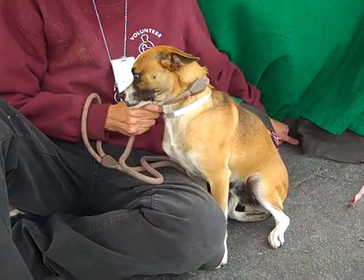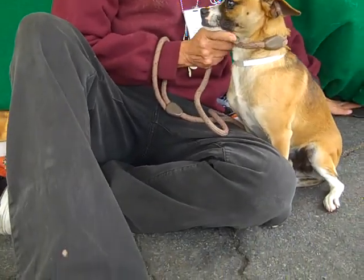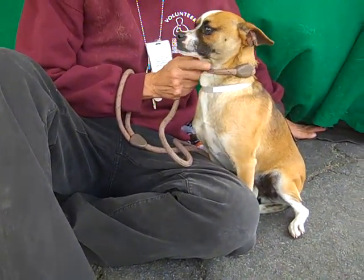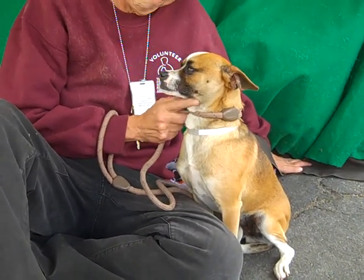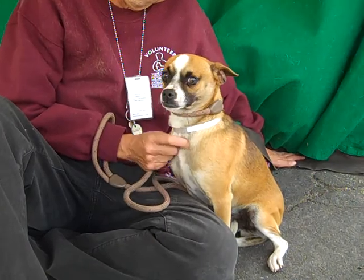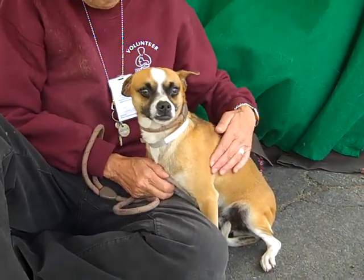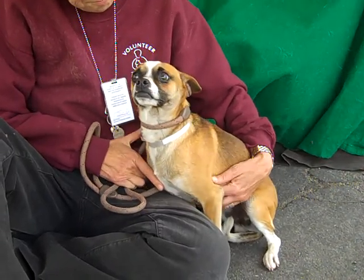He's a little nervous being in the shelter right now because he doesn't understand why his owners left him here. But we think when he gets out of here, he's going to be very loving. As you can see, he's already warming up very well and showing more of the typical agreeable, nice, loving, smart, loyal personality that a beagle has.